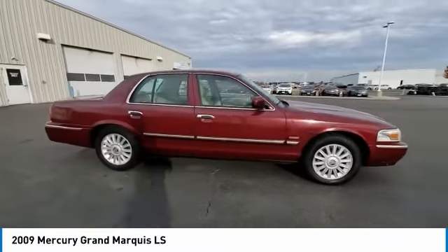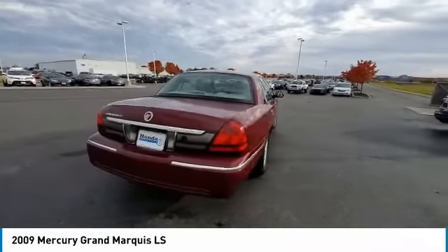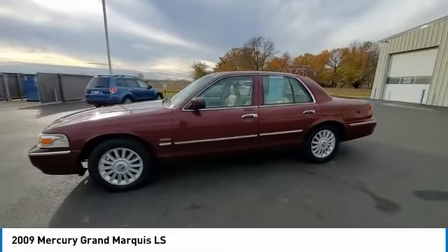It's also the only car in its class to receive the government's highest 5-star front crash test rating 15 years in a row. This vehicle has less than 60,000 miles. Here are some of this vehicle's great options.